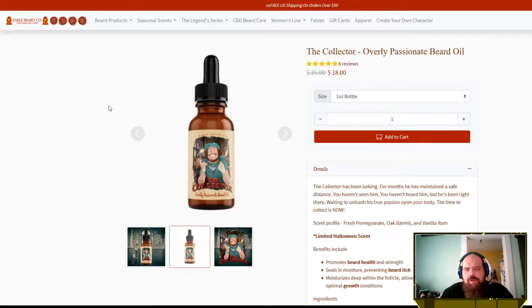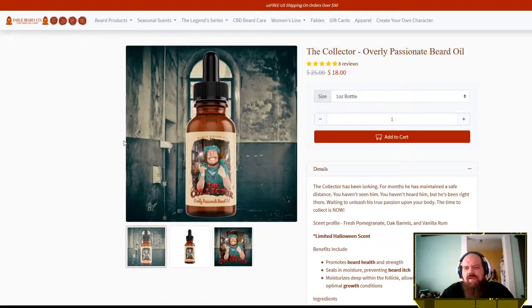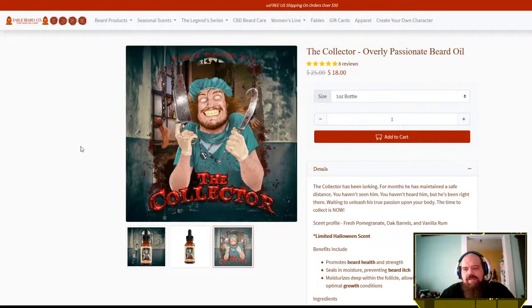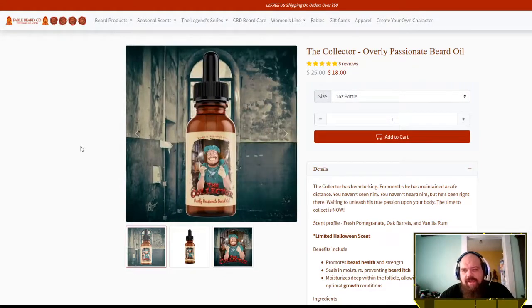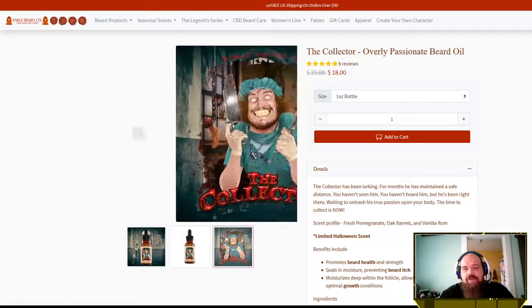You can check them out at fablebeardco.com — I'll put a link in the description below. It's $18 right now, a really good deal. Usually takes about five to seven days — I ordered on a weekend so mine took about nine days with standard shipping, which isn't bad considering everything going on. They just moved to a bigger facility, which means bigger stock and faster shipping. The wizard, as he calls himself — the wizard of fablebeardco — creates these scents, and he's going to be coming up with a lot more crazy ideas. I've got another one from these guys coming up soon.